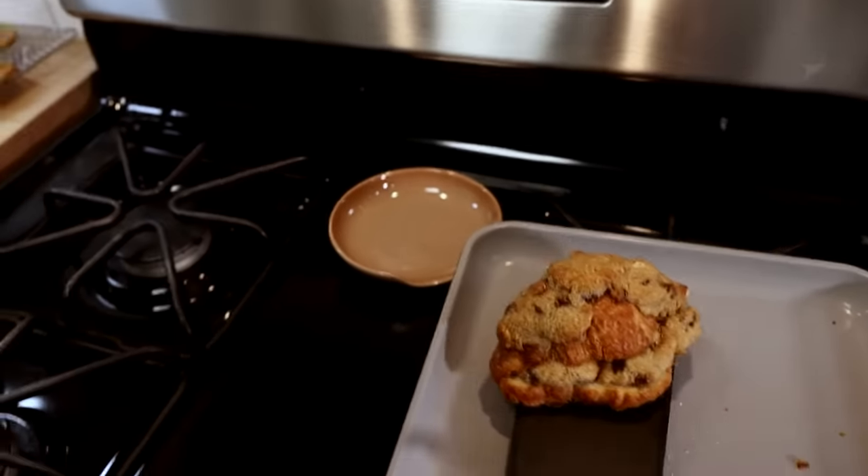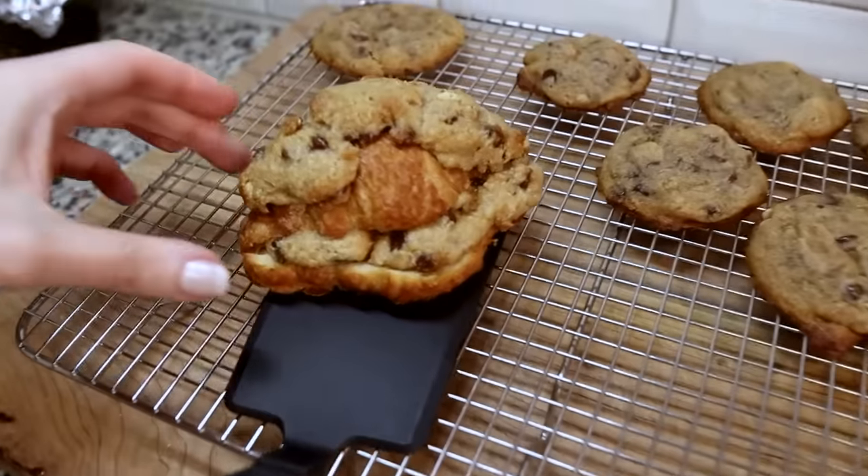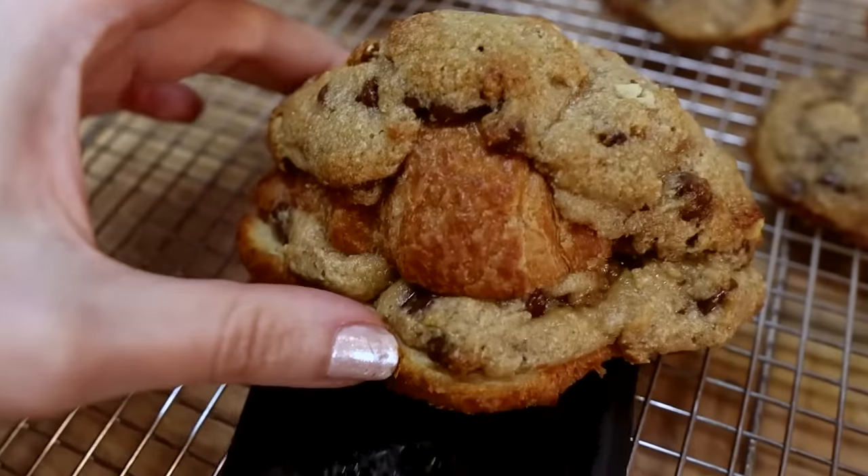We're going to let these cool completely on a rack, and we'll probably sprinkle it with a little bit of powdered sweetener — we'll use powdered Swerve — and then we'll go downstairs and try it.